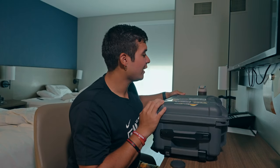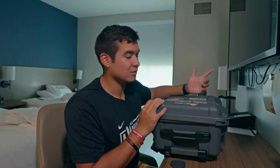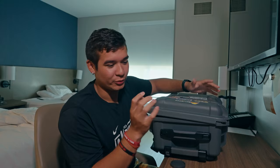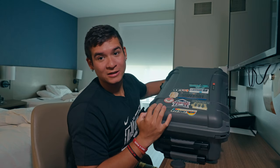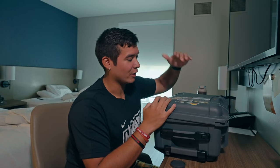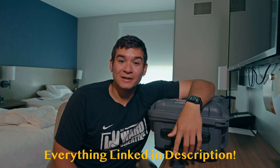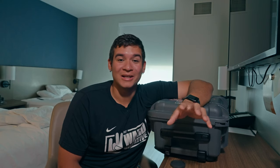I guess I can't forget about the case — I'm using the Nanuk 935. It's a very good case; I haven't had any issues with it. The wheels can mess up if you drive it through bad terrain, but you can replace those for around $30. I've got a couple of travel stickers on it for everywhere I go — gotta get one for this trip. That's pretty much it for this 'what's in my camera bag / camera case' video. Hope y'all enjoyed — I'll catch y'all later!